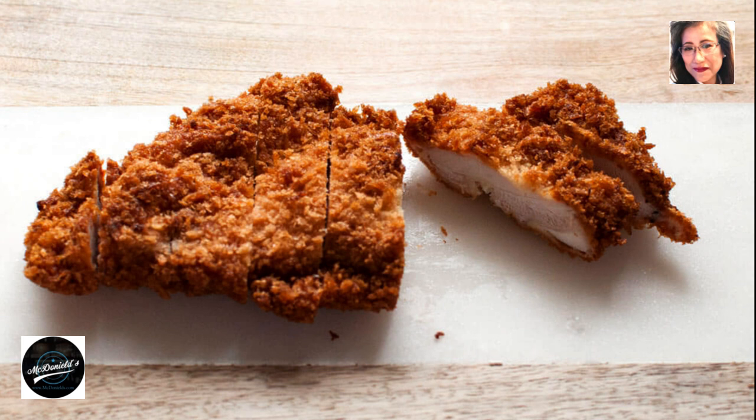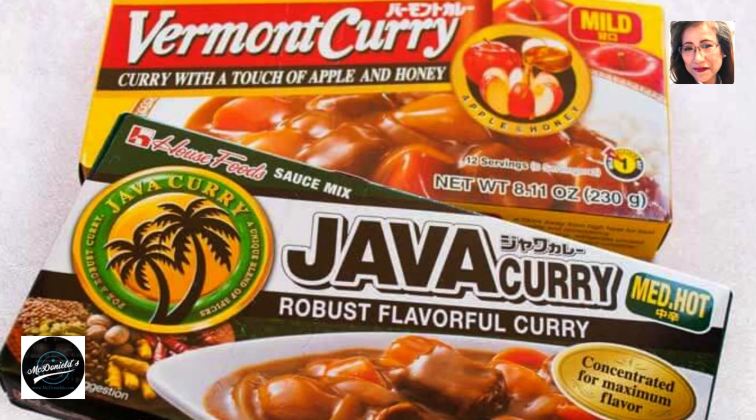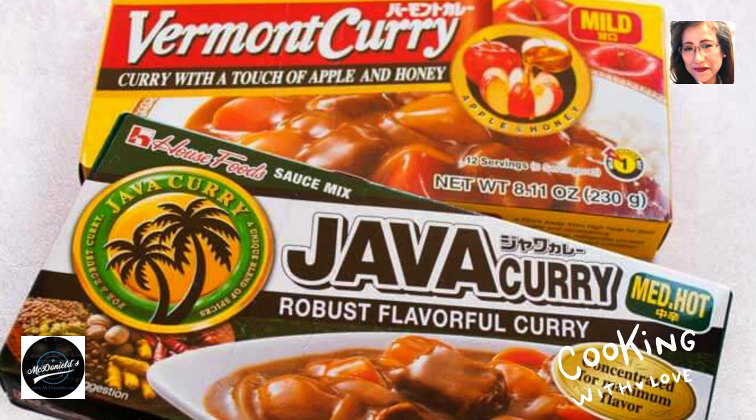Note: depending on the brand of curry sauce, the amount of water required to create the correct consistency of the curry will vary — you must read the instructions on the packaging. You can keep Japanese curry for 2-3 days in the refrigerator and 1 month in the freezer. However, if you are freezing curries, I strongly recommend avoiding adding potatoes to the curry. The defrosted potatoes become spongy and the texture is not nice.